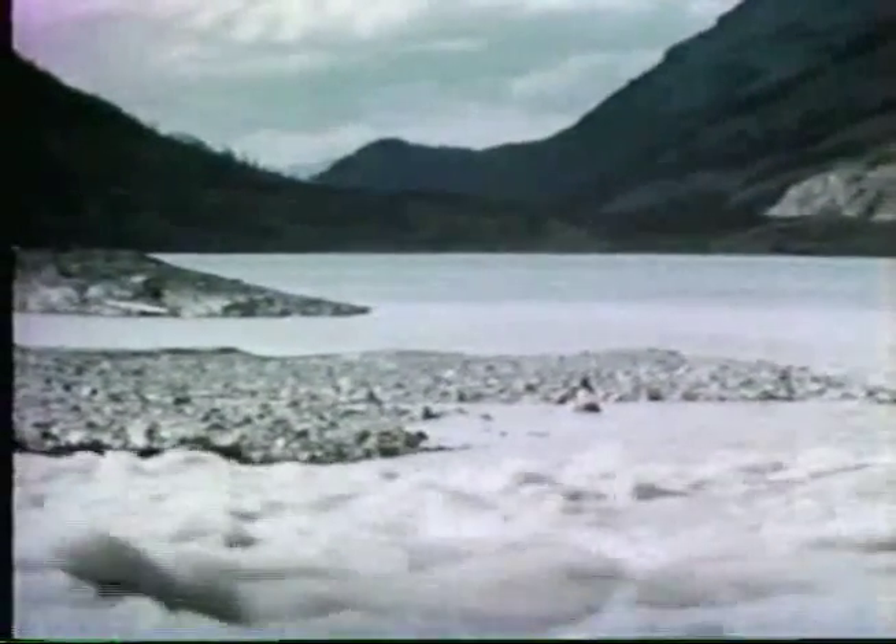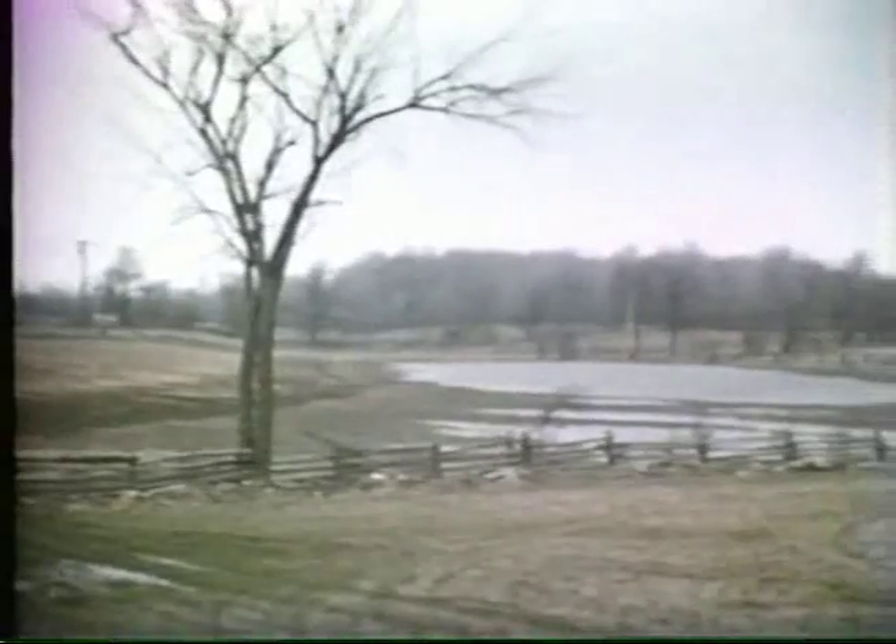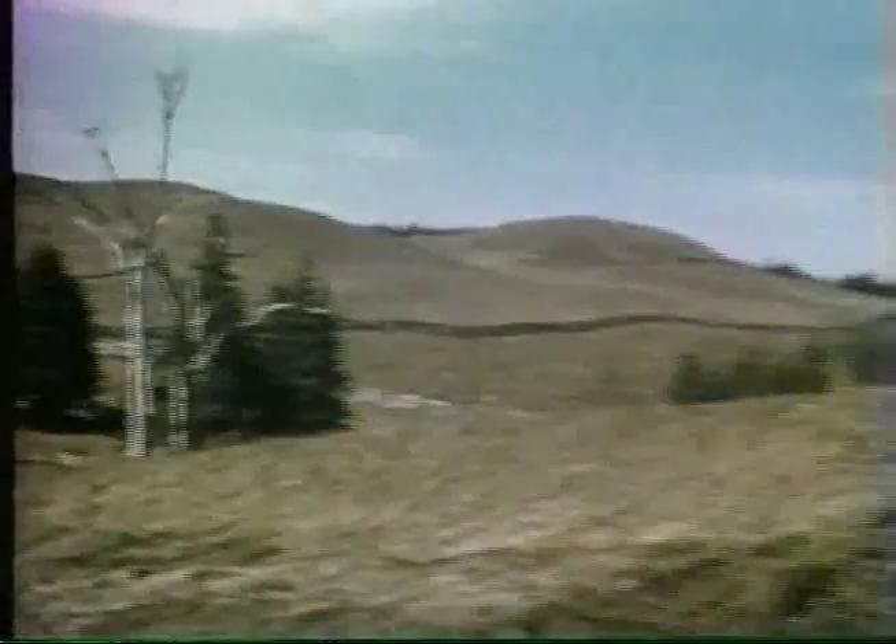In other places, these streams of meltwater eroded their channels, producing deeply incised spillways. These old spillways may often be traced for long distances.